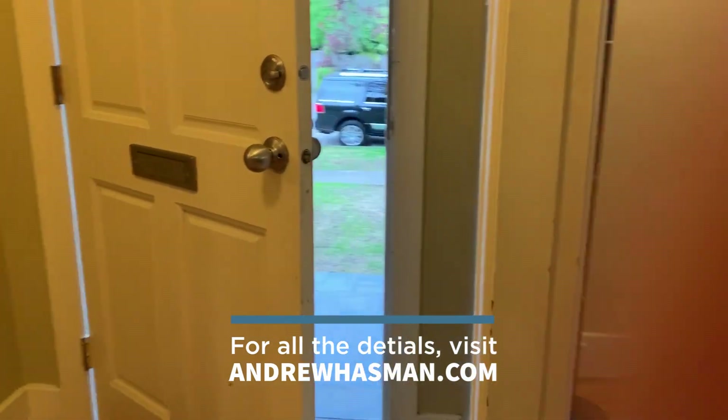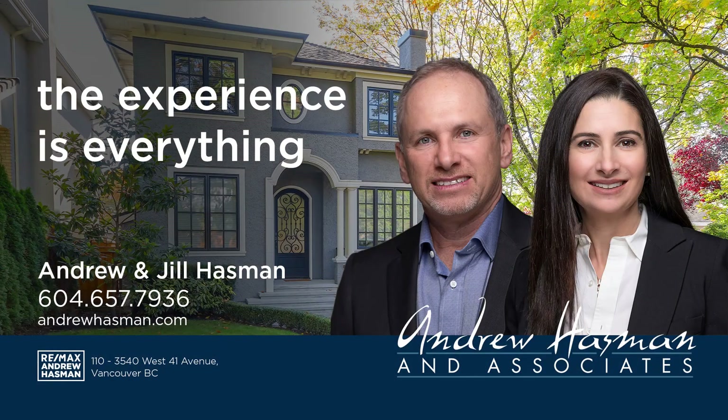The price on this home is $2,528,000. If you have any further questions, feel free to reach out and we'd be happy to show it to you. Andrew Hasman from RE/MAX — we'll see you soon.